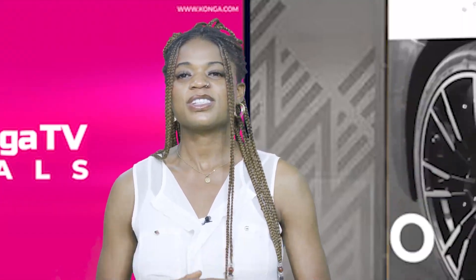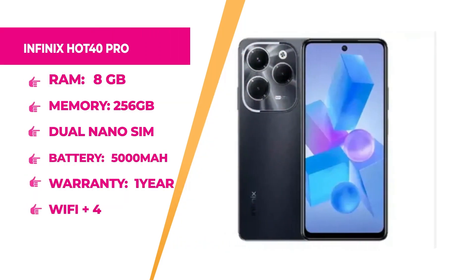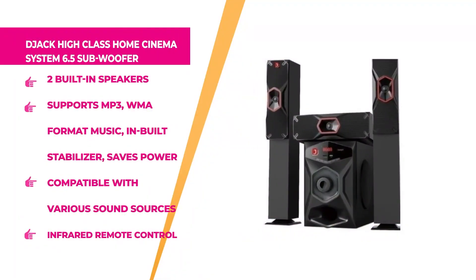Welcome back — this is Konga Deals on Konga TV. Next is the Infinix Hot 40 Pro with dual nano SIM, 5000mAh battery, Android OS, one-year warranty, black color, Wi-Fi plus 4G connectivity, 8GB RAM, and 256GB internal memory. Up next, we have the Djack High Class Home Cinema System with a 6.5-inch subwoofer, two built-in speakers, 8W output, MP3/WMA format support, input stabilizer, full-function infrared remote, six-channel digital amplifier with FM radio and Bluetooth.